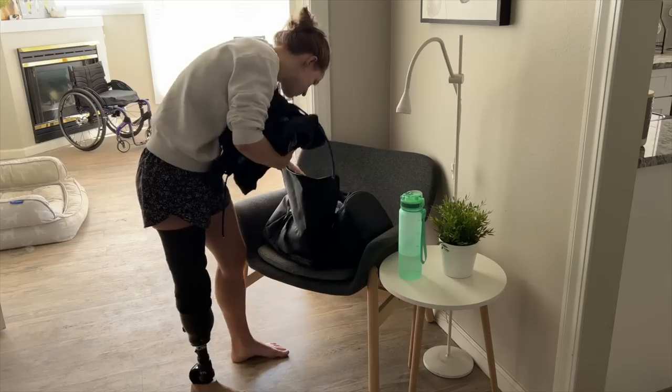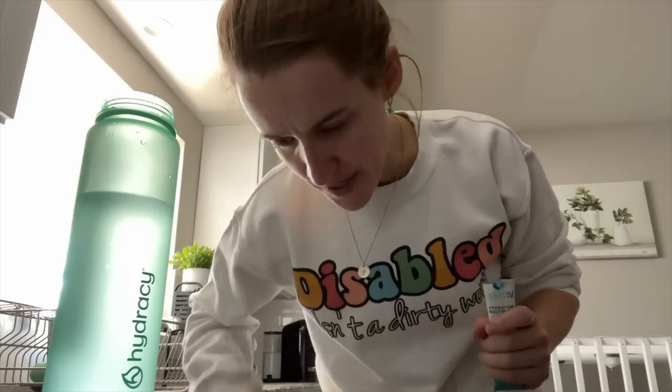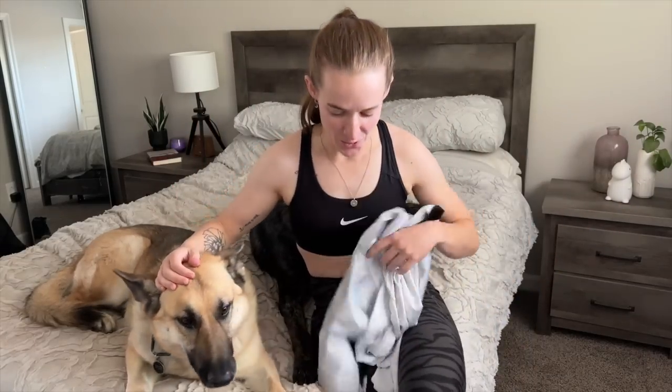Time to get dressed for practice. I'm not sponsored by Liquid IV but I just want to give them a shout out — I've been using them whenever I go roll or train. They're awesome for staying super hydrated and keeping energy up. So if you've never tried them, I would recommend it. It is jiu-jitsu practice time. I haven't talked a whole lot about my journey with jiu-jitsu on this channel because it's always something I kept personal.